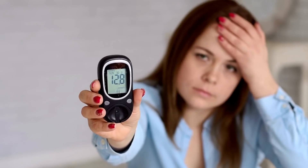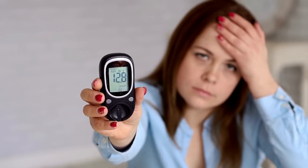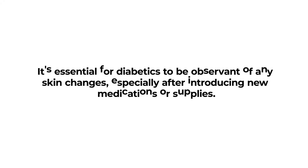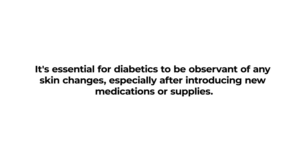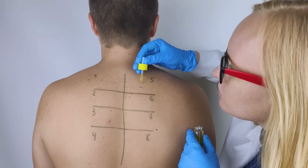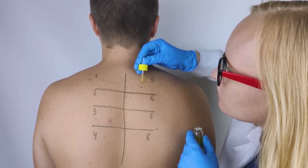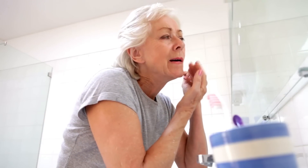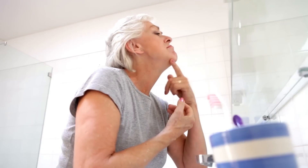Over time, untreated high blood sugar can make the skin more susceptible to these reactions. It's essential for diabetics to be observant of any skin changes, especially after introducing new medications or supplies. If an allergic reaction is suspected, consulting with a healthcare provider to discuss alternatives or remedies is crucial. Regular skin checks and proper skin care can aid in early detection and management.